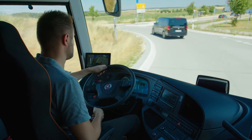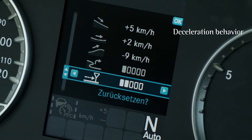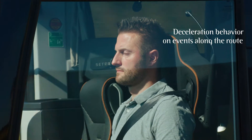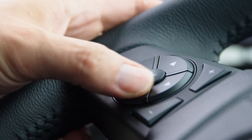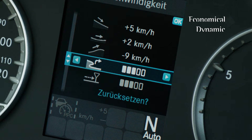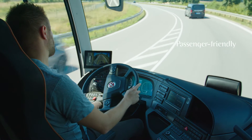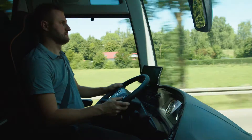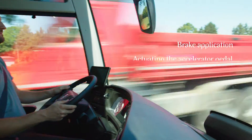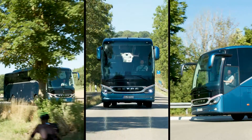The driver has a wide range of options for adapting the system to the situation. The driver can adjust the deceleration behavior to adapt to events along the route in five levels, from a dynamic to a highly economical driving style. It can also set the curve speed factor in five levels, from passenger friendly to dynamic. Via brake application or by actuating the accelerator pedal, the driver can override the interventions of the system at any time.